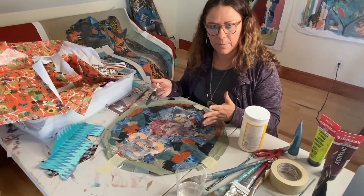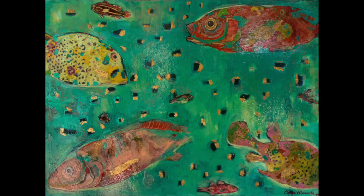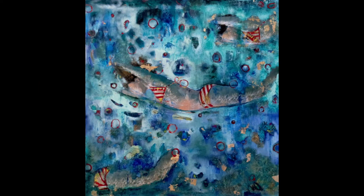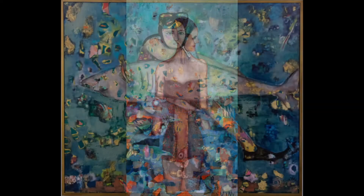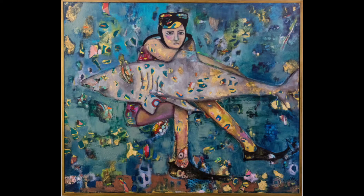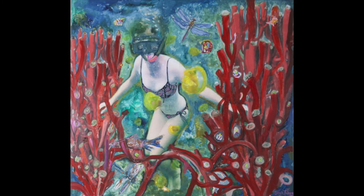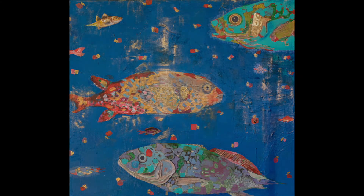We're going to wait for this to dry and then we can paint on top.